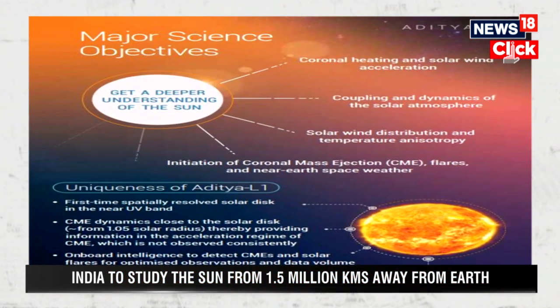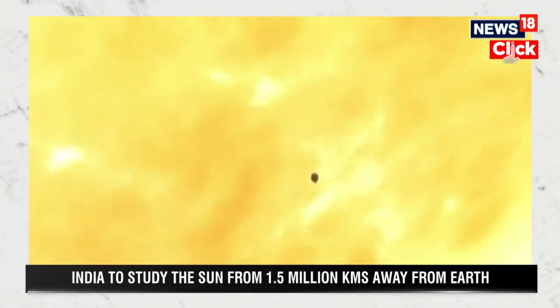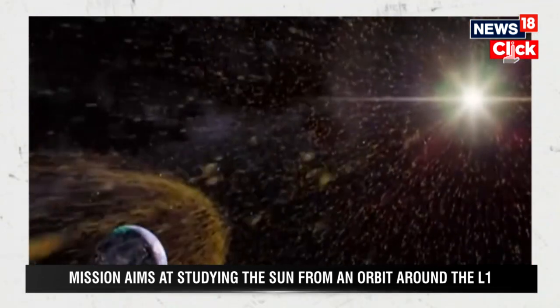This particular Aditya L1 will be placed in the halo orbit of the sun and the earth system at a point which is called the Lagrange point. So, what are these Lagrange points, and what is the benefit of the Lagrange point for the Aditya L1 mission?